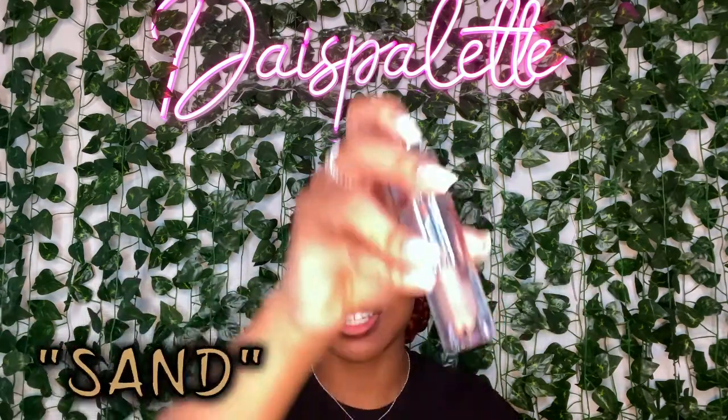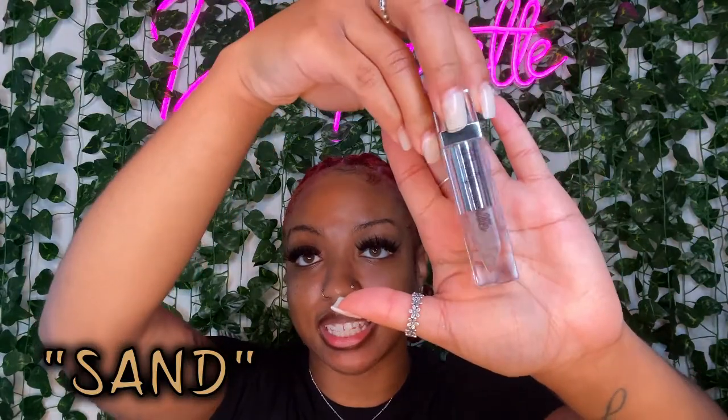So this is the brown liner. The first lip gloss I'm going to apply is Sand. We call it Sand — it's kind of a play on Sandy, another gloss we have. Sand is a very pretty nude and also has a peanut butter scent, just like Sandy does. It goes really well with the brown liner.